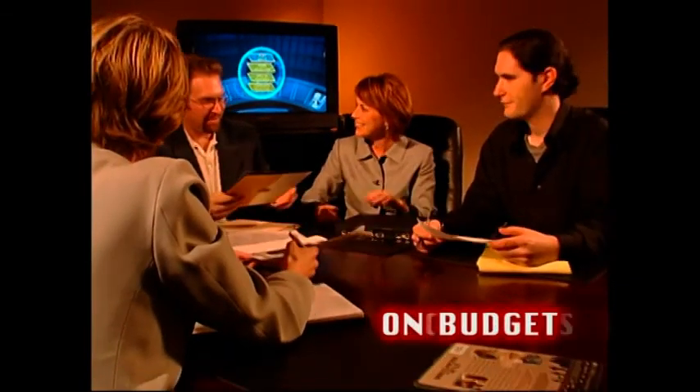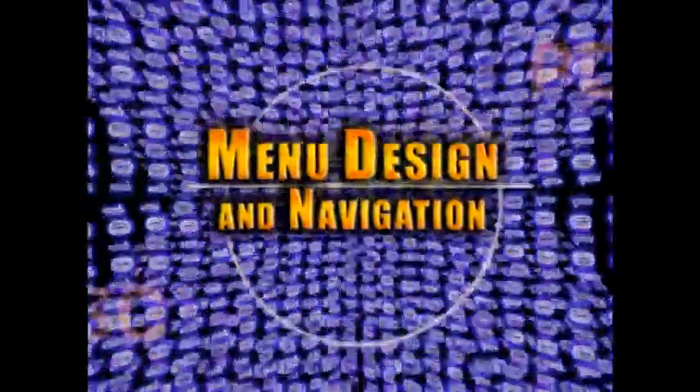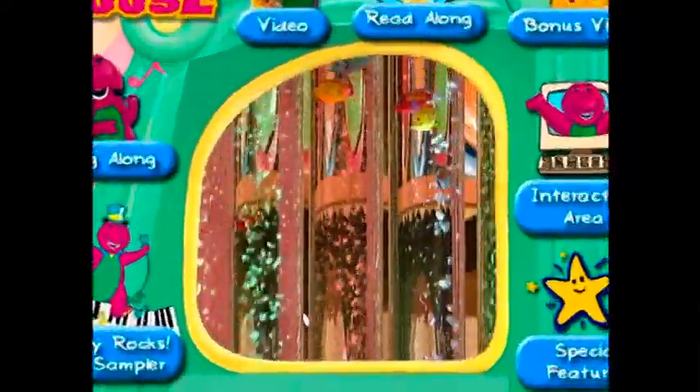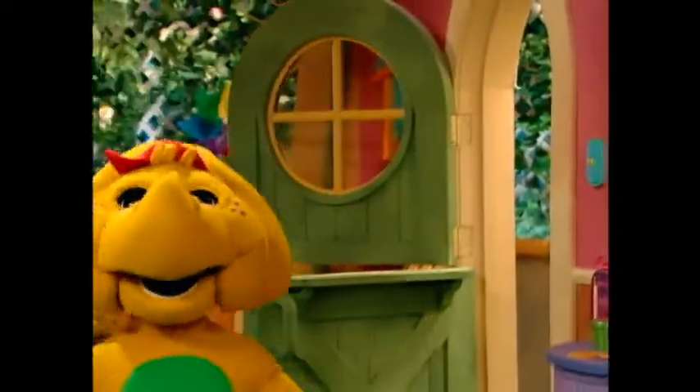We deliver projects on time, on budget, and on schedule. Menus are the portions of the disc that allow the viewer to choose among the DVD project's special features, jump to chapters, and to interactively navigate around the disc.